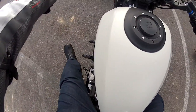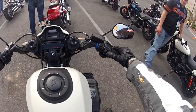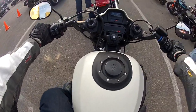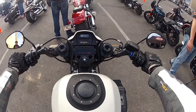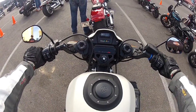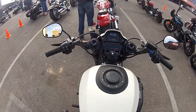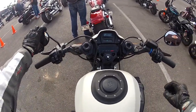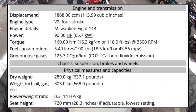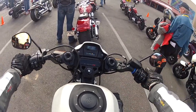I better be careful with that exhaust — it kind of cooked my leg a little bit. Let's start it up. Very nice. Let me find neutral. There you go, now it's in neutral. Let me adjust my side mirrors. This is the super brand new for 2019 FXDR.